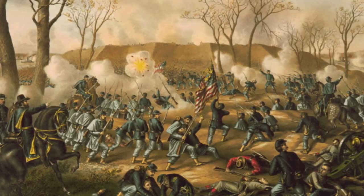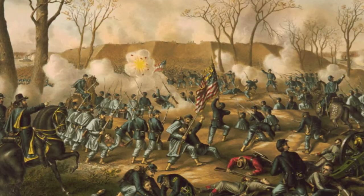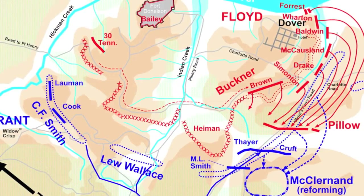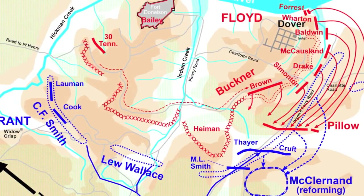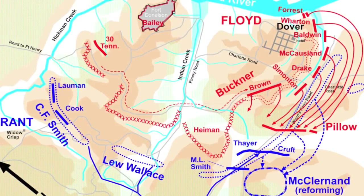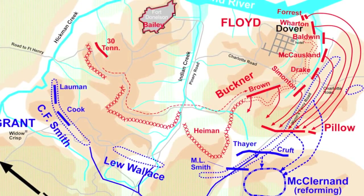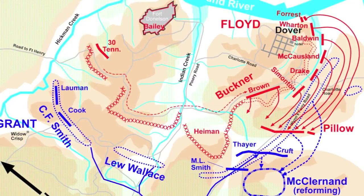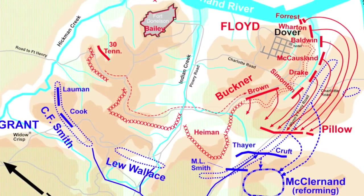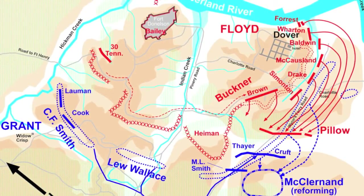17,000 Confederate soldiers combined with improved artillery positions on earthworks convinced Floyd that a hasty retreat was unnecessary. On February 13, most of Grant's Union soldiers had arrived in the vicinity of Fort Donaldson and had begun to arrange themselves around the landward side of the fort. Several inches of snowfall and a cold winter wind sent shivers through both armies. With Grant's reinforced army now blocking the land exit, the Confederate forces knew that they would have to fight their way to freedom.